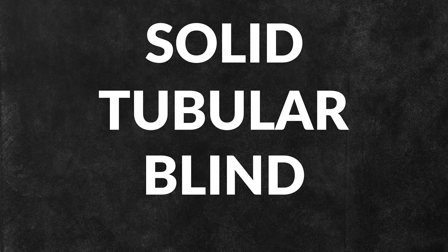There are many different types of rivets that are used for different applications. Some of these include solid, tubular, and blind rivets, just to name a few.